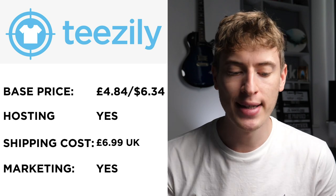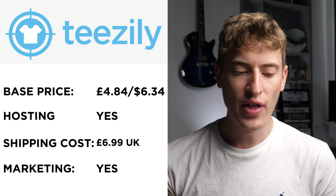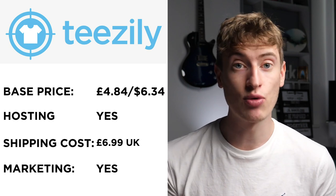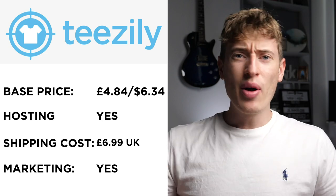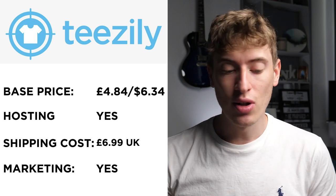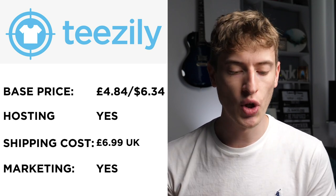Teasley's base price is $6.34, around £4.84 — just a bit more than T-chip, but still on the low end. I remember in part one of this video they were like $12, $13, so this is a serious improvement. Hosting: yes, they will host your T-shirts for you.